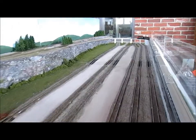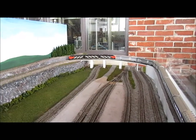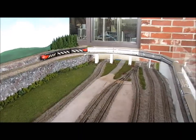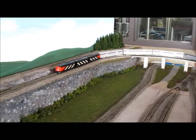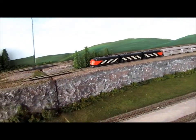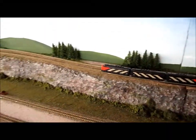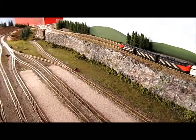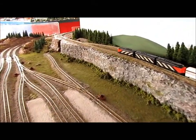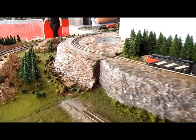And the train is climbing, up on Eddie's modules, up to the top. And so the journey across the top starts through the woodlands, and then we approach the yards.